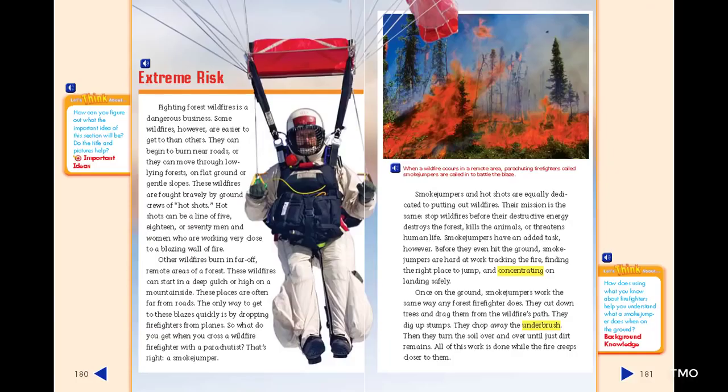Extreme risk. Fighting forest wildfires is a dangerous business. Some wildfires, however, are easier to get to than others. They can begin to burn near roads, or they can move through low-lying forests on flat ground or gentle slopes. These wildfires are fought bravely by ground crews of hot shots — lines of five, eighteen, or seventy men and women working very close to a blazing wall of fire.